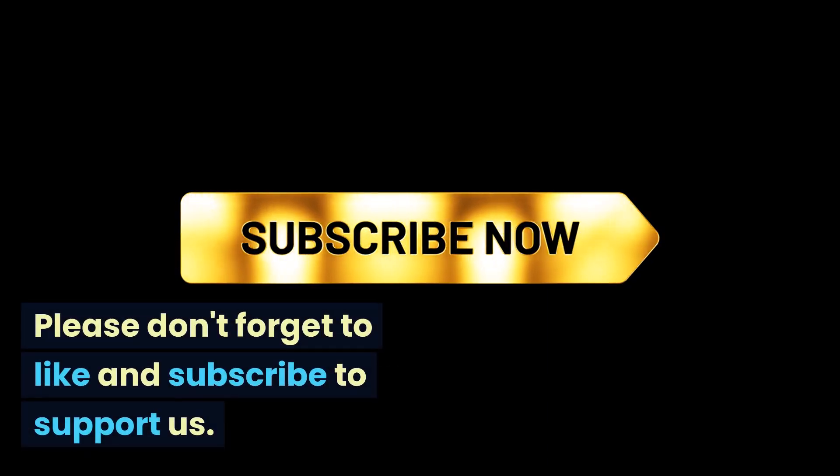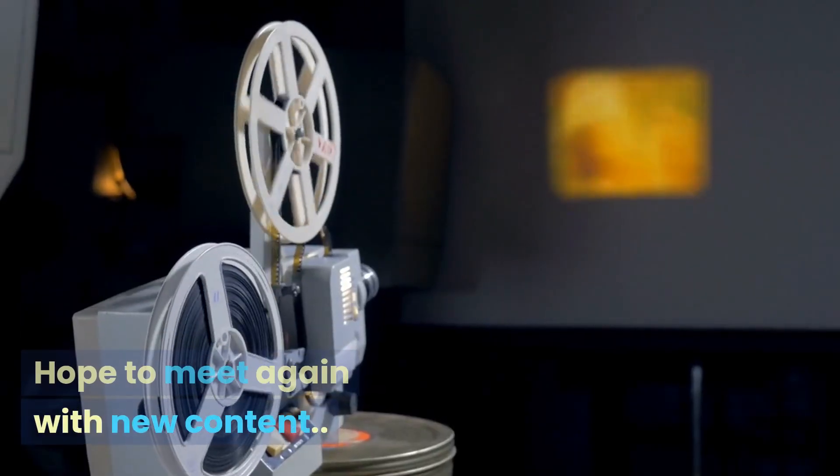We hope you found the video useful. Please don't forget to like and subscribe to support us. Hope to meet again with new content.